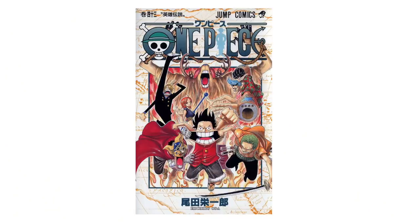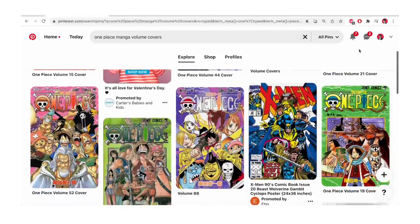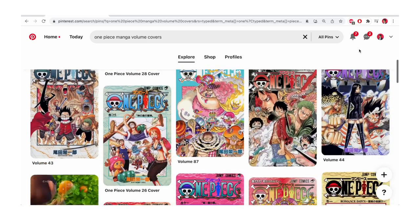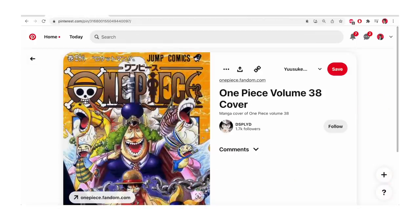Even covers with borders — sometimes the characters kind of pop out of the borders, actually making the book more dynamic even though it's confined. You can look at the One Piece covers and still get the vibe of this crazy pirate going on a bunch of adventures, with crazy looking characters and this weathered texture in the back that looks like a treasure map type thing — but it's still character-driven in some ways.